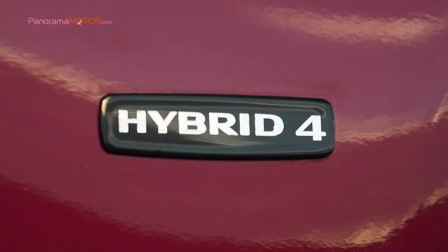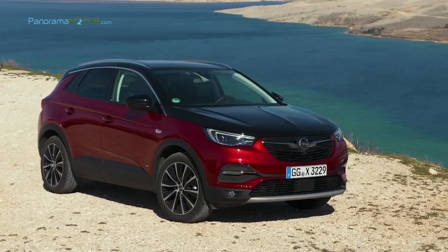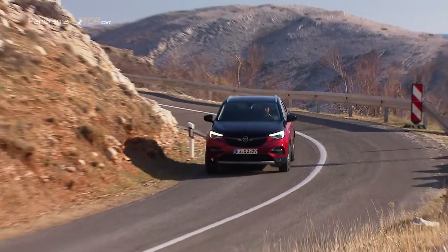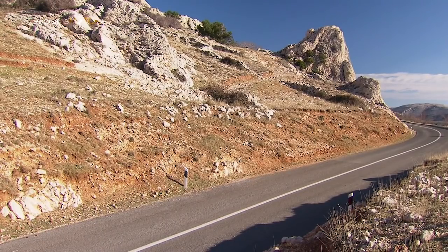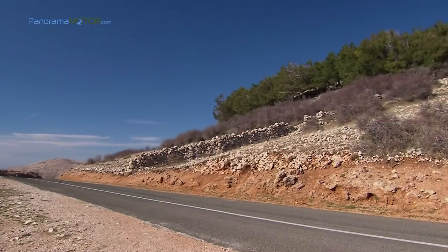El motor de combustión es utilizado por el vehículo a velocidades medias y altas, mientras que a velocidades más bajas se utiliza la parte eléctrica del sistema de propulsión. El Opel Grandland X Hybrid4 puede cubrir hasta 50 kilómetros en modo eléctrico puro en el ciclo de conducción WLTP, o 60 kilómetros según el ciclo NEDC.